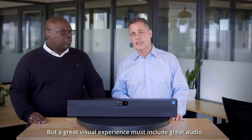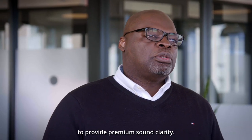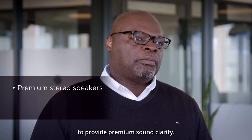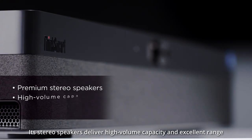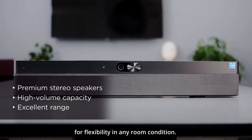But a great visual experience must include great audio. ThinkSmart One's audio system has been designed to provide premium sound clarity. Its stereo speakers deliver high volume capacity and excellent range for flexibility in any room condition.